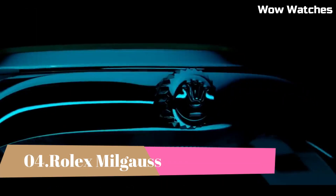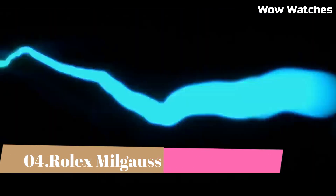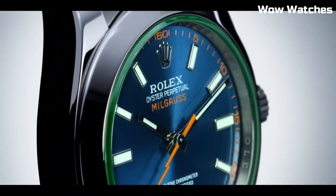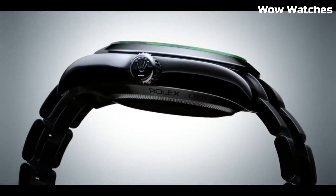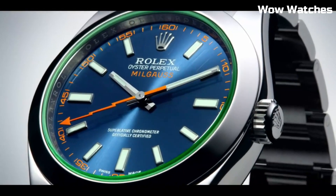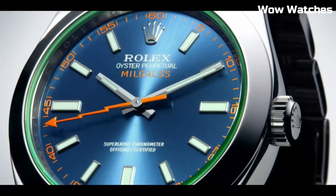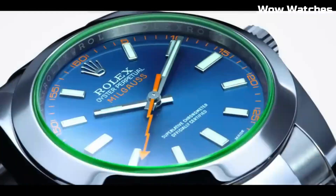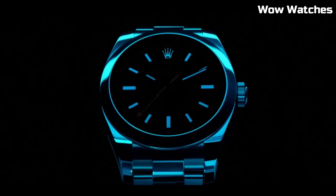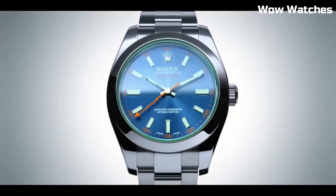Number 4: Rolex Milgauss. The Milgauss is an anti-magnetic watch. It goes for a simpler look with a smooth bezel, link bracelets, and a time-only face. The original 1950s model has a stunning orange lightning bolt seconds hand. It is still manufactured with a brilliant Z-blue or black dial and a green sapphire crystal.